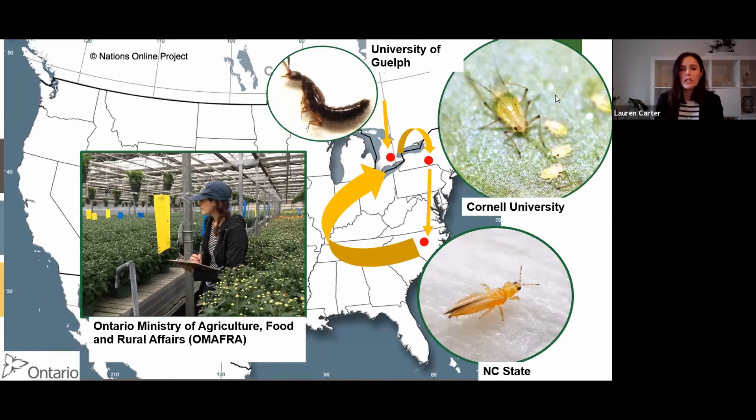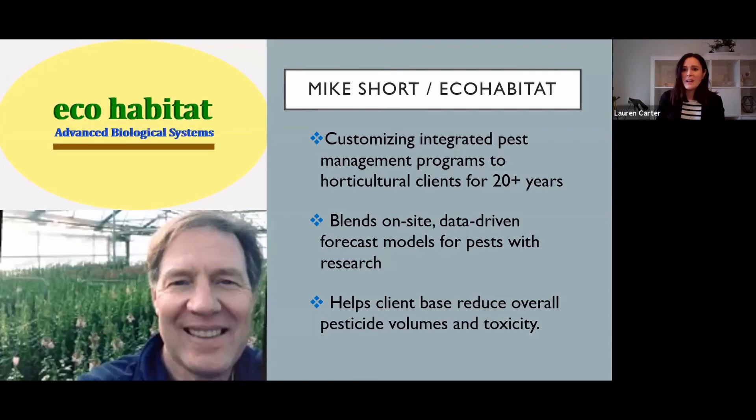I did my PhD at Cornell on foxglove aphid, which was an emerging pest at the time, trying to find solutions — which we did not fully find, but it was still very educational. I did my postdoc at NC State working on thrips, and then I got the call that there was a job available back here. Between my master's and PhD, I actually worked for Mike Short for a few years while we did some research together. Mike will talk about himself now.